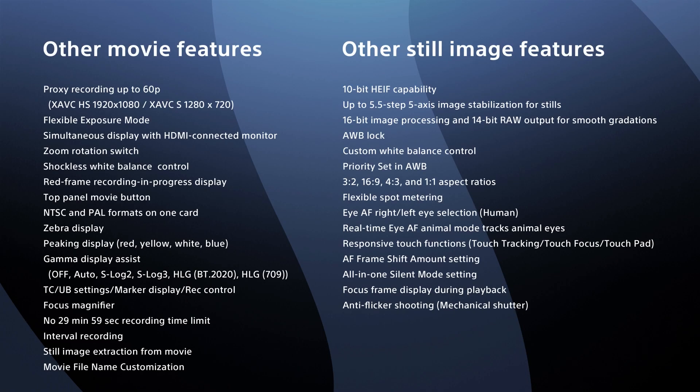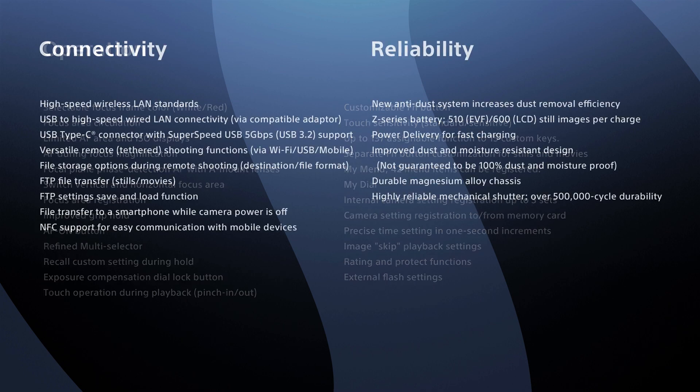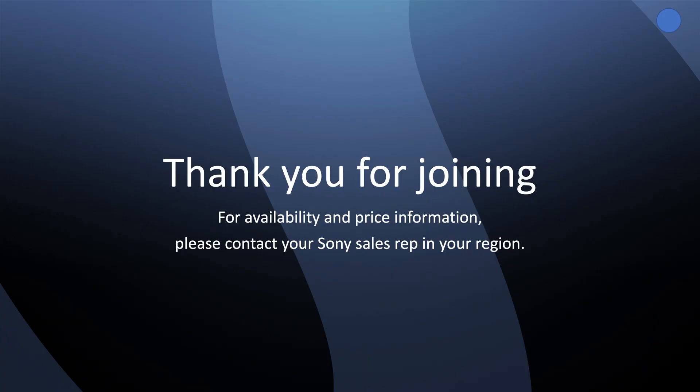There is a lot more to explain, but let us finish the presentation here. Please take note of many other exciting enhancements and features as shown. Imagination in Motion. Thank you for joining us.